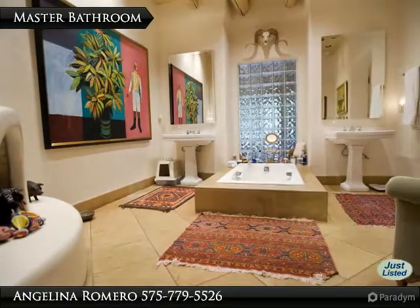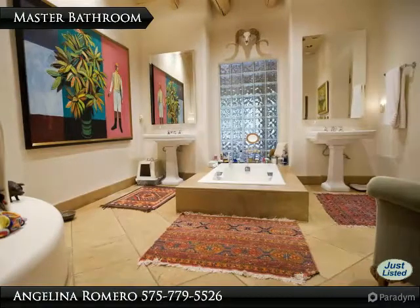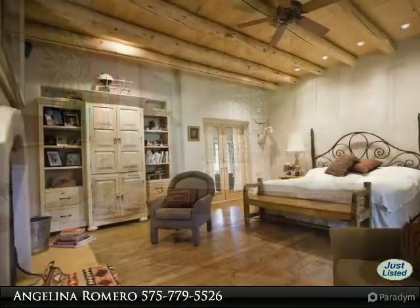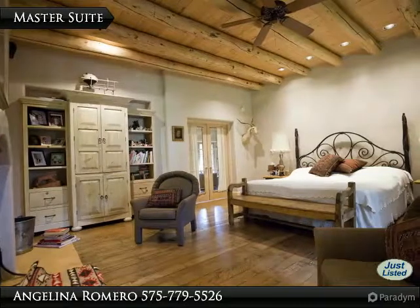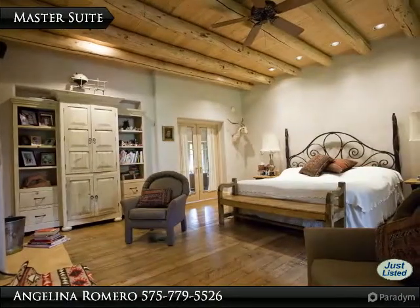The master en suite features his and her pedestal sinks, soaking tub, and fireplace. The master suite also features a whirlpool room and weight room with floors of quarter-sawn white oak that is hand sanded and pegged.